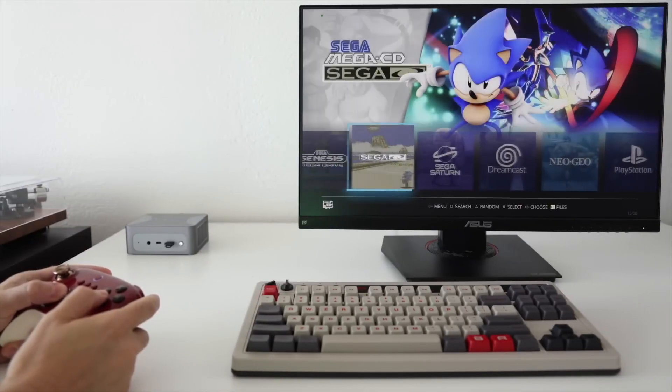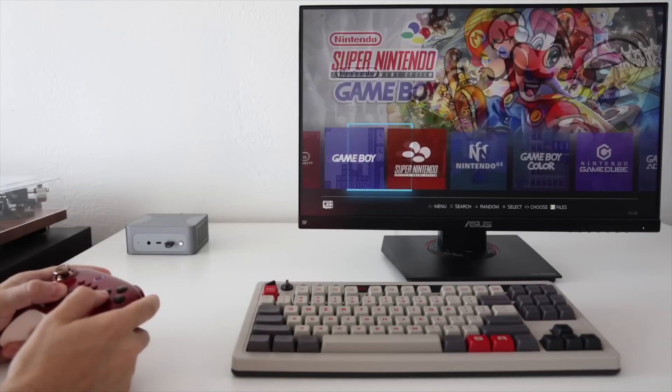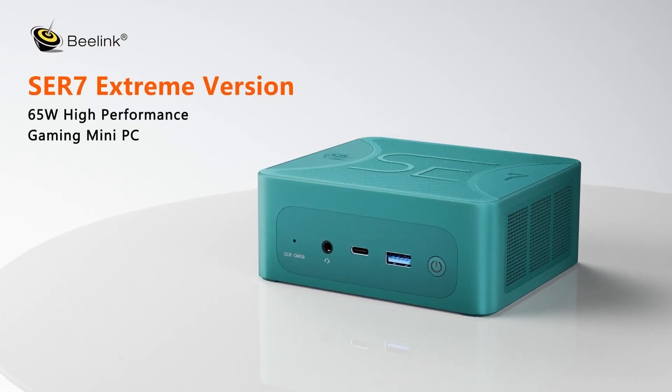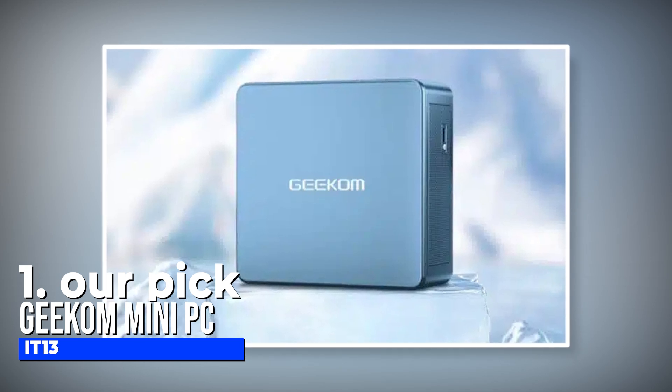Overall, the Beelink is a top-quality mini PC for gaming, and while it is quite expensive, it does its job exceptionally well. Number one, our pick: Geekum Mini PC IT13.